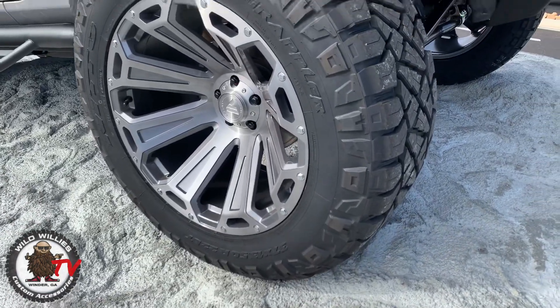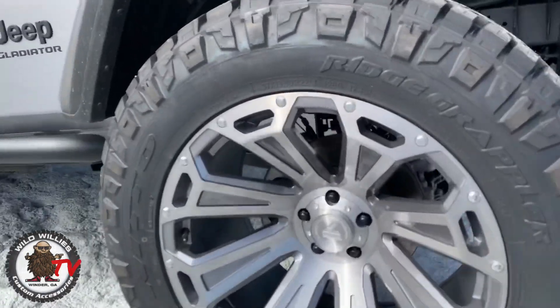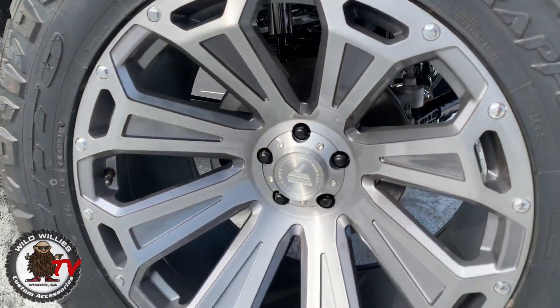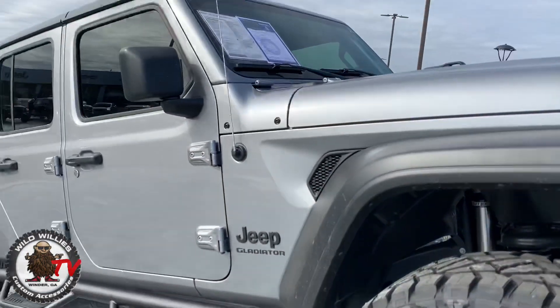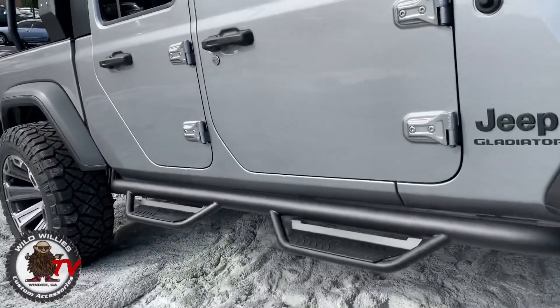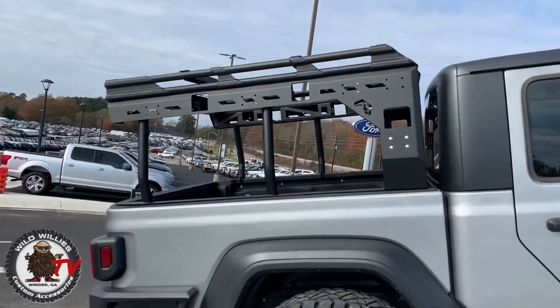13.5 wide with Asanti 22x12 off-road wheels. This is a really good and very popular finish — concave style, looking great. N-Fab step bars. Let me show you a better look at the overland rack.